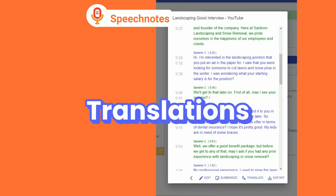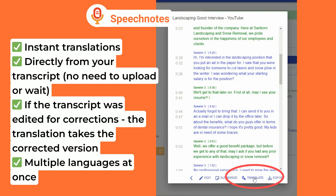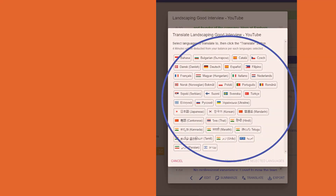Finally, translation options: SpeechNotes is a world pioneer offering instant automatic translations to any language, and to many languages at once, from the transcription results you already got, while Rev does not have that feature at all.